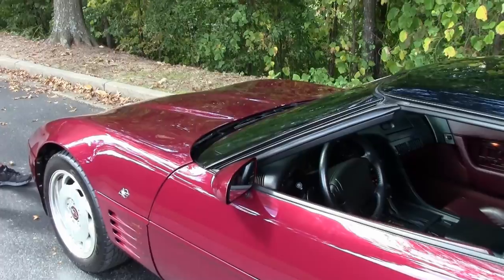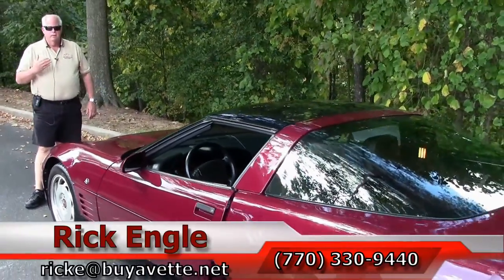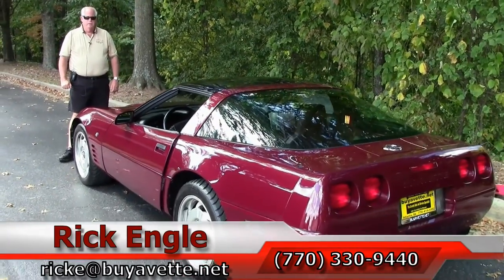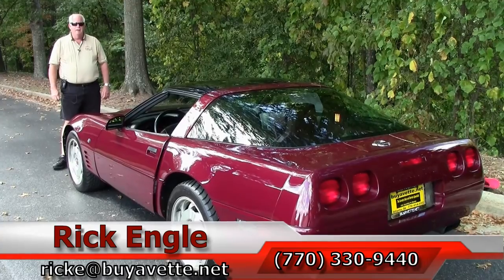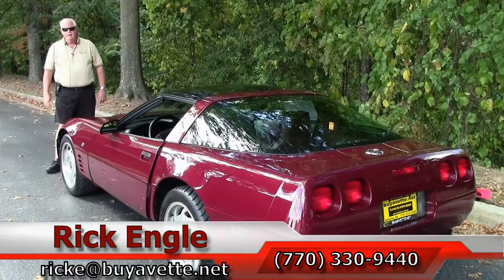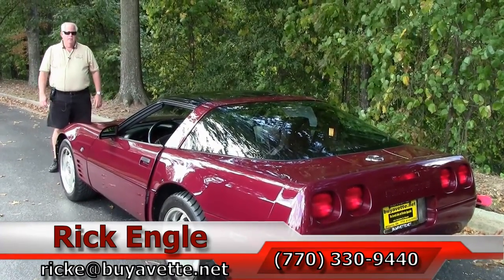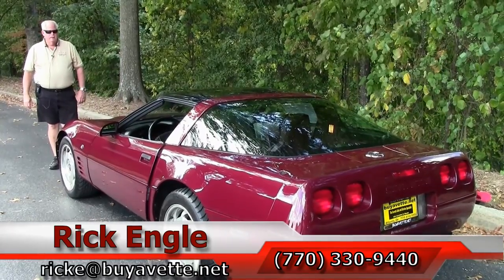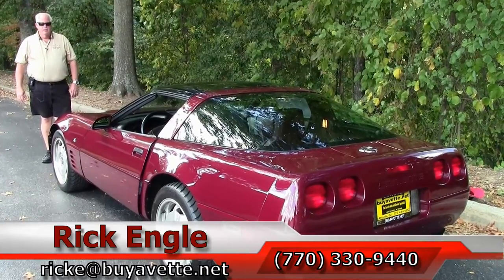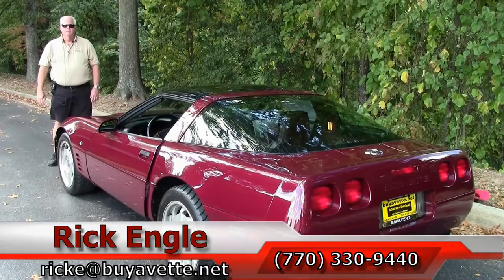Folks, if you'd like to come see this car or any of our cars in inventory, I invite you to come down. Give me a call at 770-330-9440, or you can email me at ricke.net. I'd love to put you into this car or any of our inventory. An absolute cream puff — a collector's edition in my opinion. Thank you for letting me show you this. Enjoy the ride. Come out and see me and let me put you in so you can take it home. Thank you.